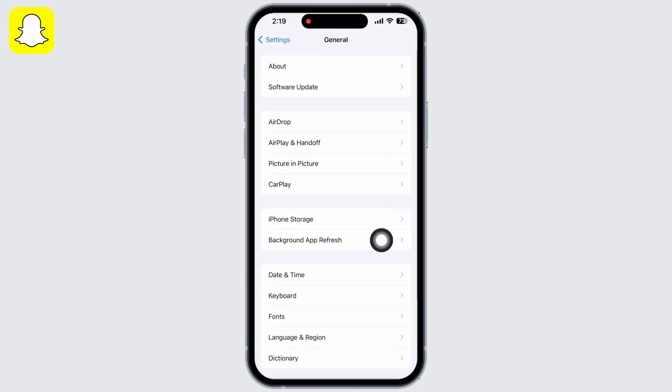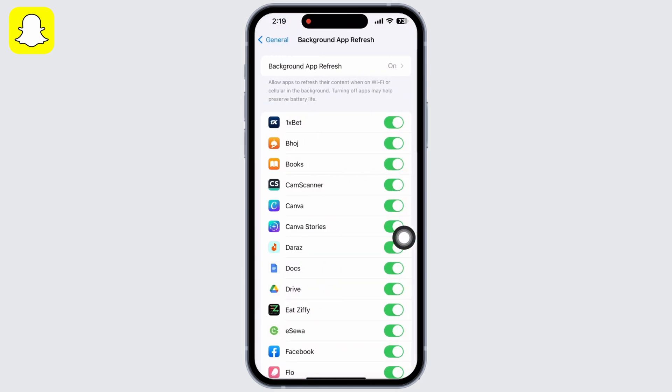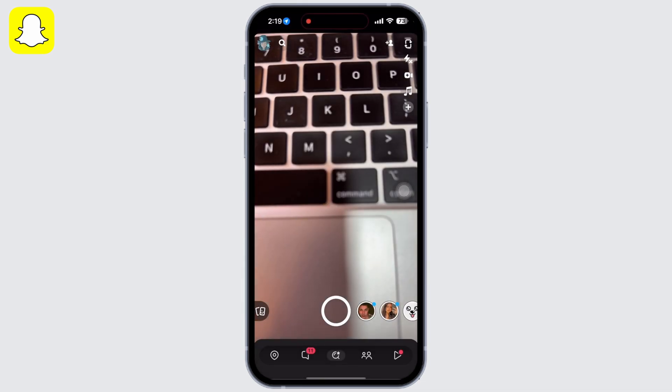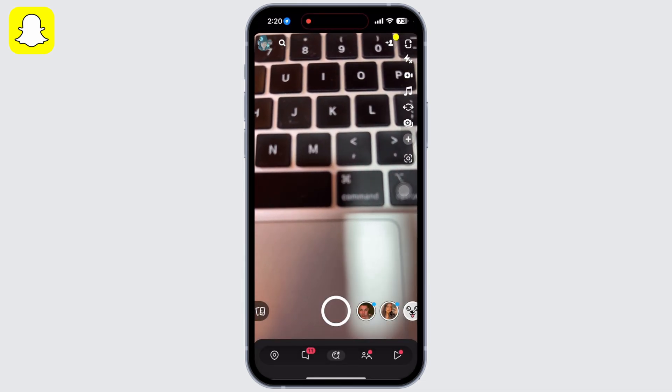Go back to Settings, tap on General, then on Background App Refresh. Scroll down and look for the Snapchat application and make sure the toggle button is on.